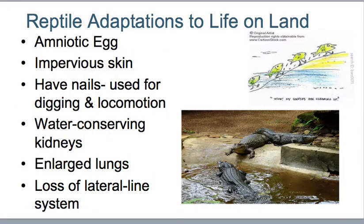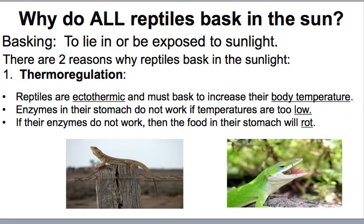In addition to the amniotic egg, they also have impermeable skin. They have nails that help them with digging and locomotion, water-conserving kidneys, enlarged lungs, and they do not have the lateral line system that fish do. These are all things that help them adapt to life on land. Since they are ectothermic, they have to bask in the sun to maintain their body temperature — thermoregulation.